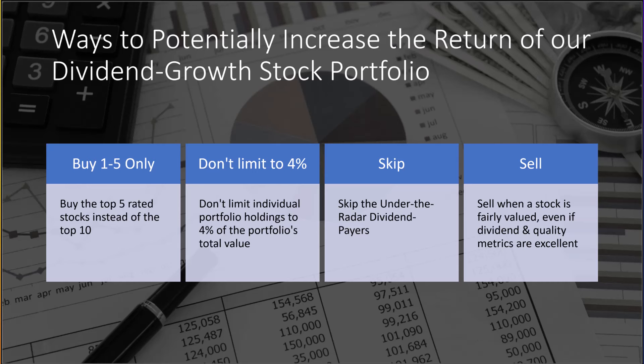Option number two: don't limit individual portfolio holdings to 4% of the portfolio's total value. This technique reduces portfolio risk by ensuring the portfolio does not become heavily weighted in one or two stocks. I purposely created this portfolio to be very diversified because the ultimate goal of dividend investing is to have dividends cover all your expenses plus generate extra income for travel, vacations, etc. However, an investor with a higher risk tolerance might try removing the 4% limit to boost the portfolio's return, especially if the company is in the top five of our rankings.